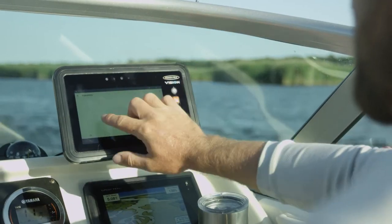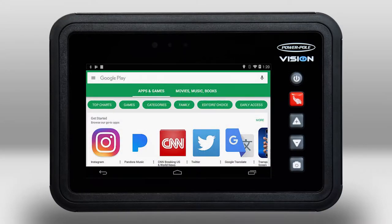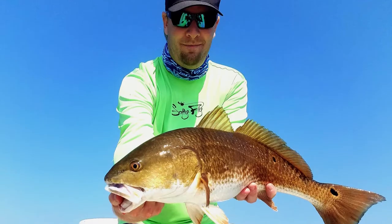Vision is the only marine tablet that operates on the Android platform, which means you can access thousands of apps when connected to Wi-Fi or a smartphone hotspot. Bring up maps to find your way to your favorite fishing spots, and use your favorite fishing apps.